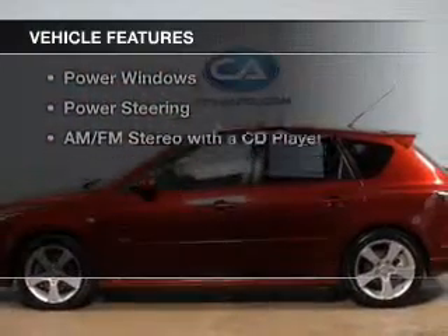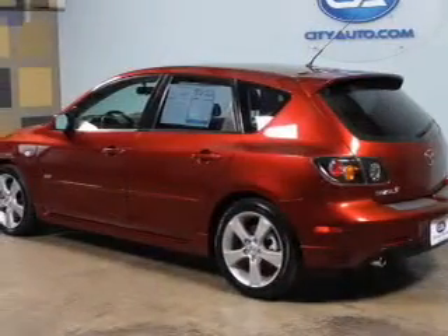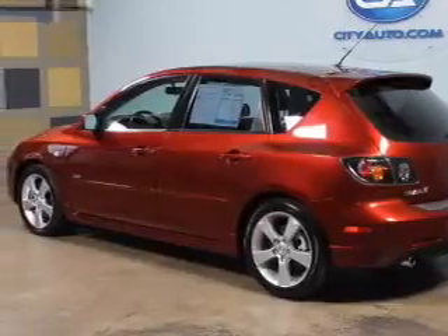The features include wheel locks, tilt and telescopic steering wheel, a spoiler, cruise control, and keyless entry.